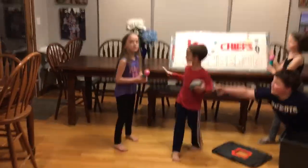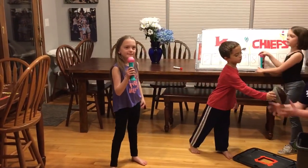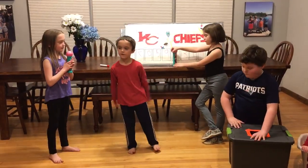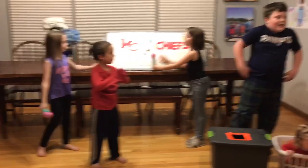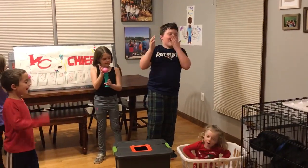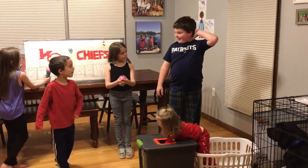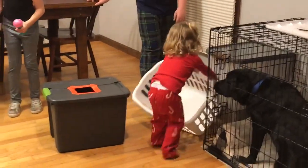All right, let's get some quick predictions for the game. Zoey, who's going to win? 49ers, with a score of 36 to 40. Hunter, who we got in the big game? I think the 49ers, with a score of 46 to 50. Colby, you got a pick for the game? 49ers, 19 to 13. Harper, do you think the Chiefs or the 49ers will win? Goodnight.